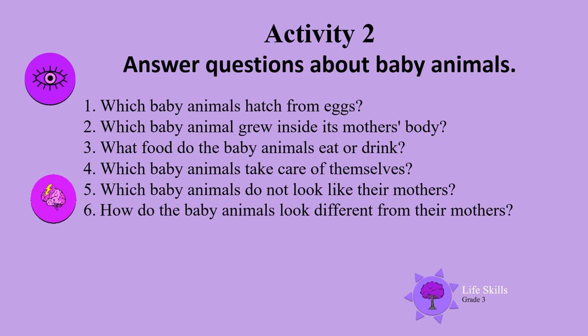Here are some questions about the baby animals. Which baby animals hatch from eggs? Which baby animal grew inside its mother's body? What food do the baby animals eat or drink? Which baby animals take care of themselves?